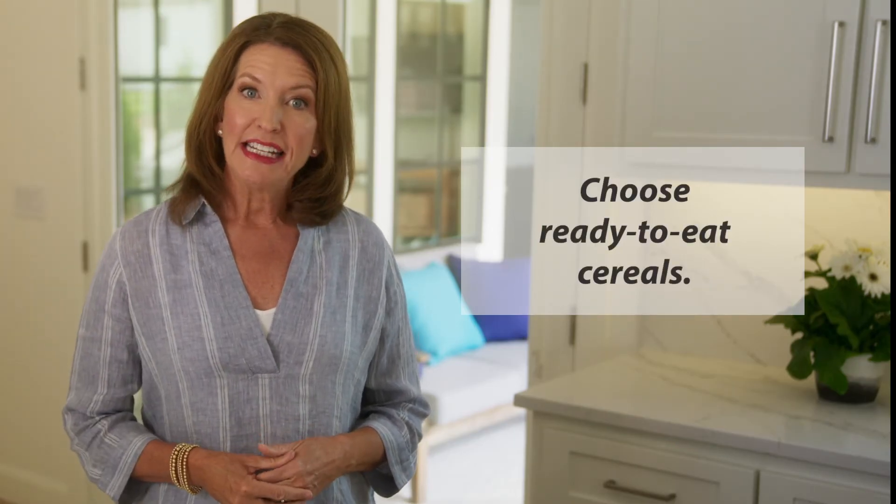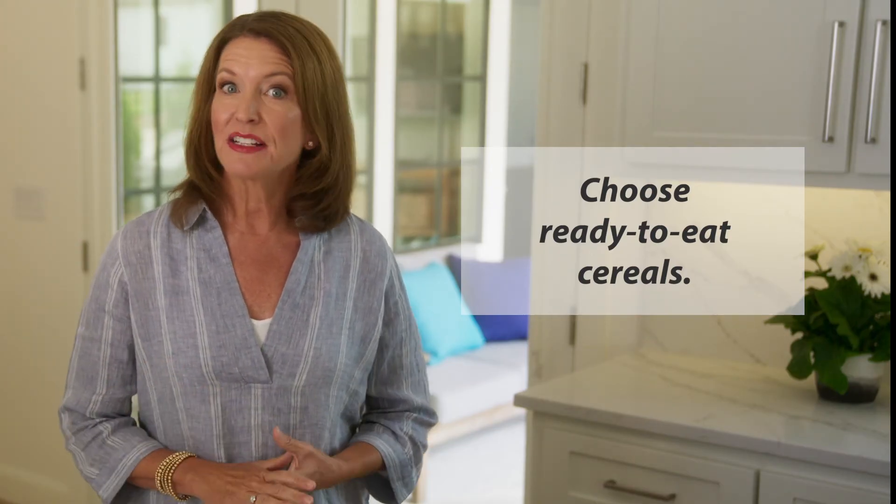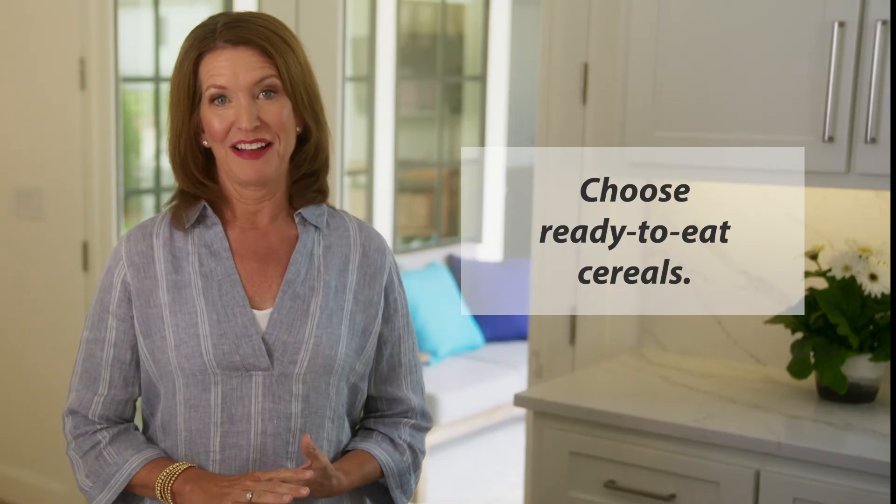Next, choose ready-to-eat cereals that pack a punch of vitamin D. Pour on some milk and you've added even more vitamin D.